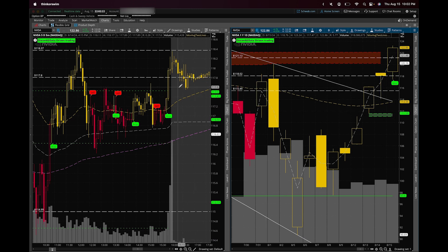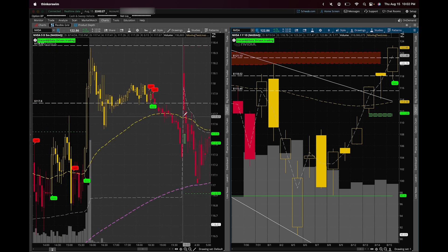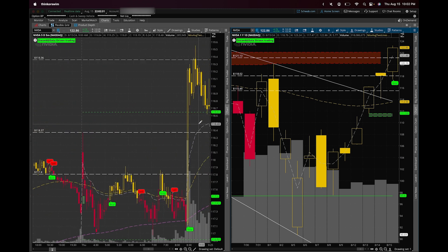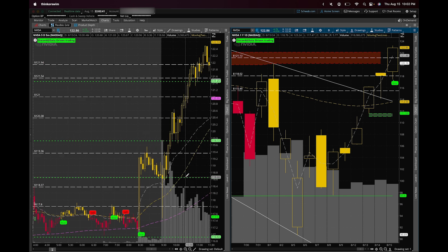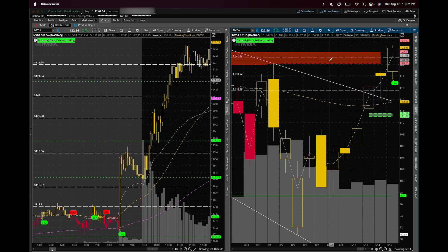Honestly, in pre-market when NVIDIA was staying below that level I was a little afraid — but that's what risk management is. If we had lost, we would have lost $50 or maybe $100. But when we won, we won over 300%. That's the name of the game with swings: when you lose, you lose small; when you win, you win big. We held NVIDIA longer because of the gap.